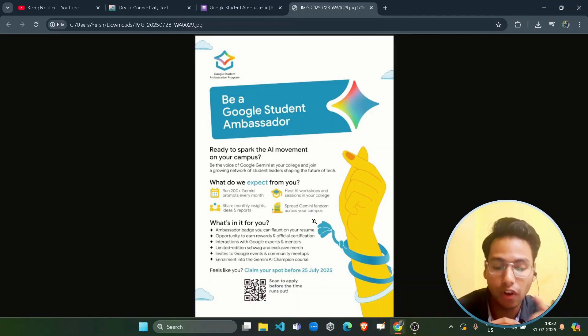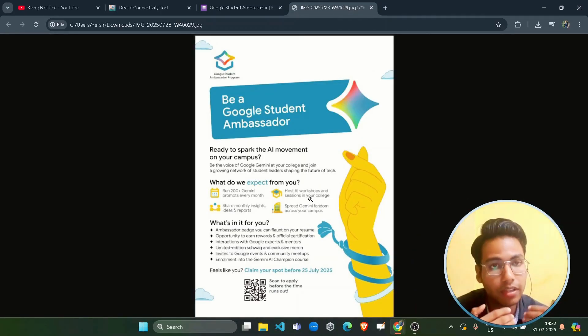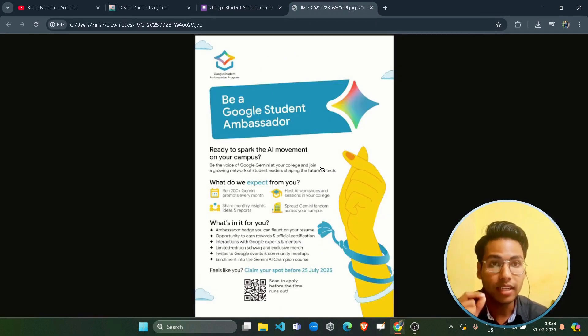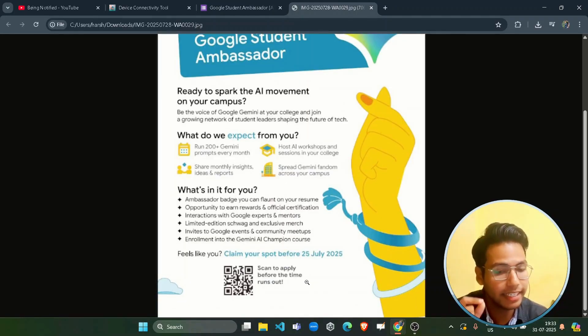The enrollment deadline to register is 4th of August. You may be seeing on the template that it is the 25th of July, which is already passed, but nothing to worry about — they extended the deadline because of the overwhelming response. So you can simply ignore the 25th July date; the deadline is 4th August.